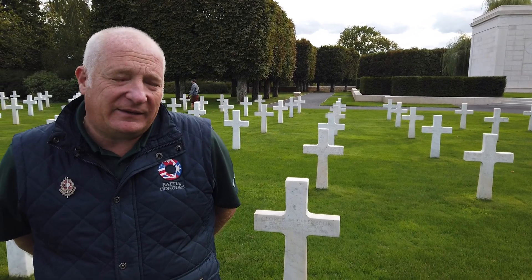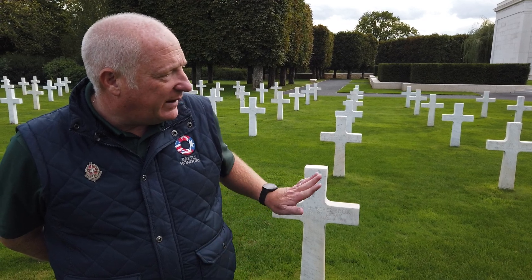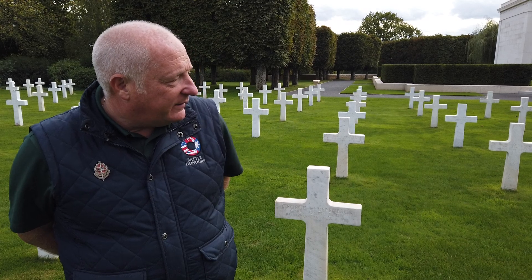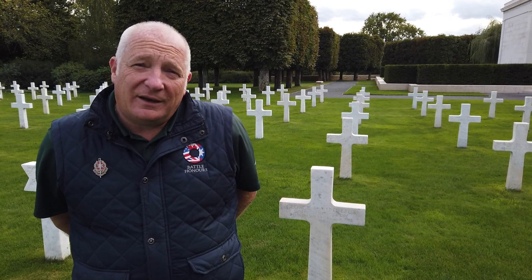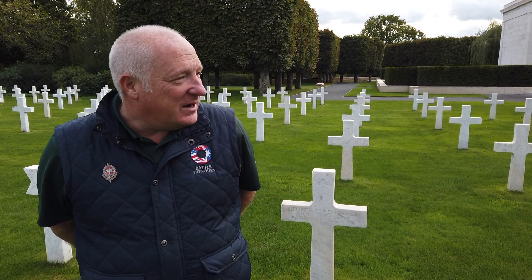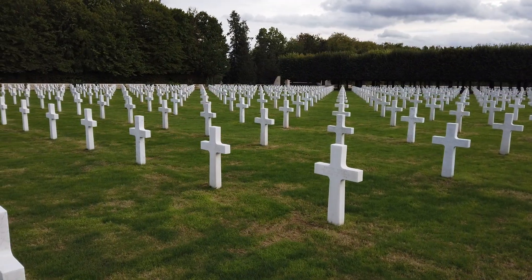One other lovely feature about these cemeteries: should you want to visit, they encourage you — because of the Carrara marble it's quite hard to see the lettering in the names — so you're invited to place sand in the names so that they stand out. It's an ABMC tradition that the bucket of sand is brought up from Omaha Beach, which is a superb little vignette about the level of care that the ABMC shows today for those soldiers of America who came from so far to die here in France.